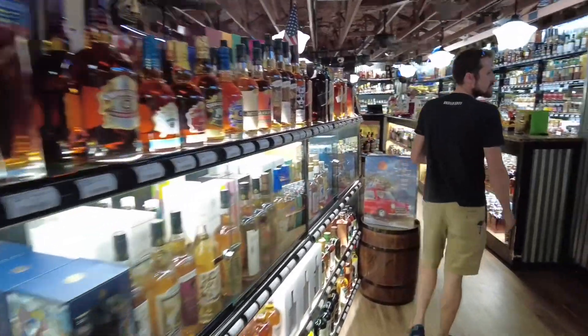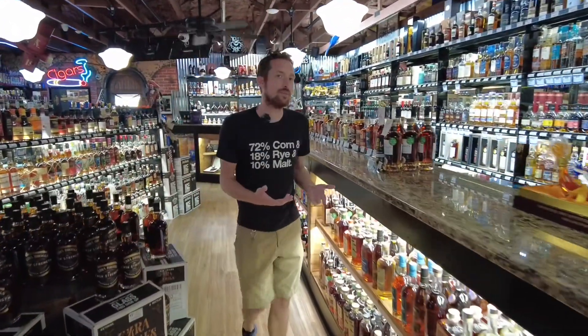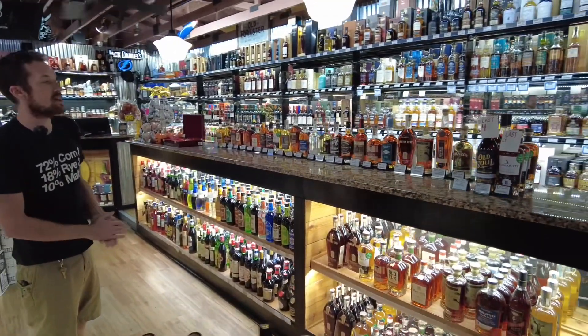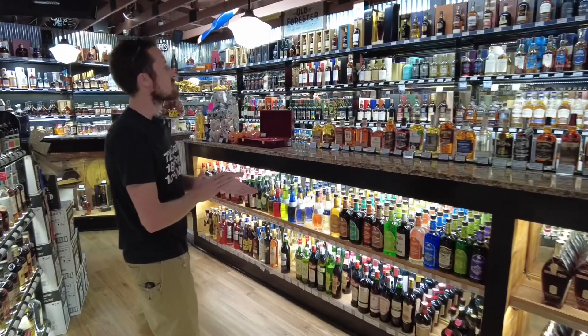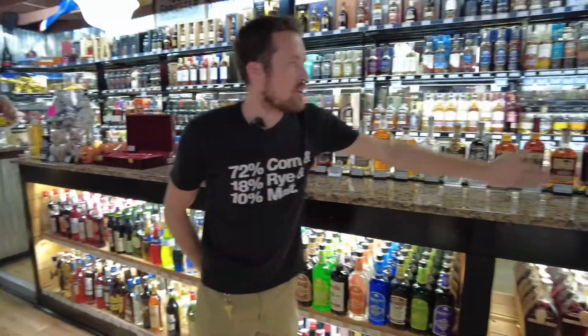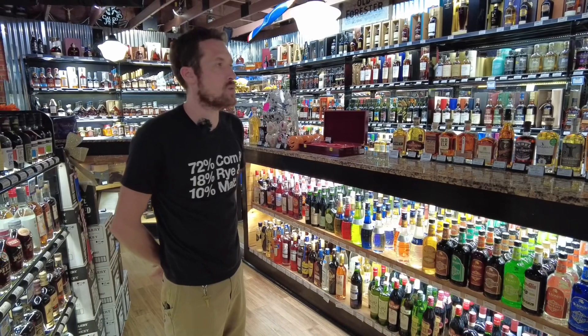Over here we have our single barrel store picks. At any given time, we usually have about 20 single barrels available — one of the biggest store pick selections in the area. All of which are open to sample as long as we still have plenty in stock. We get down to those last 10 bottles, we're going to stop opening them. Behind the counter, all single malt scotches — so you can see most of the store is dedicated to whiskey. We try to do at least two different barrels every month, depending on how quickly they're selling. Some of these picks, they only let us do one or two barrels a year, so we've got to get them when we can.